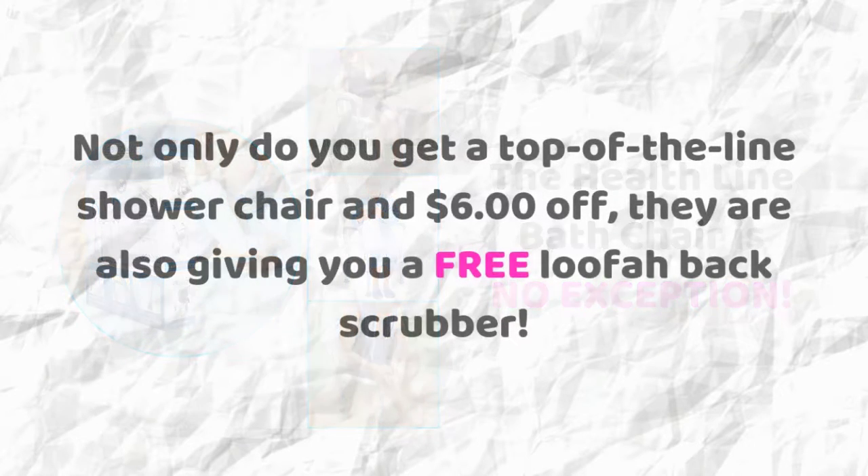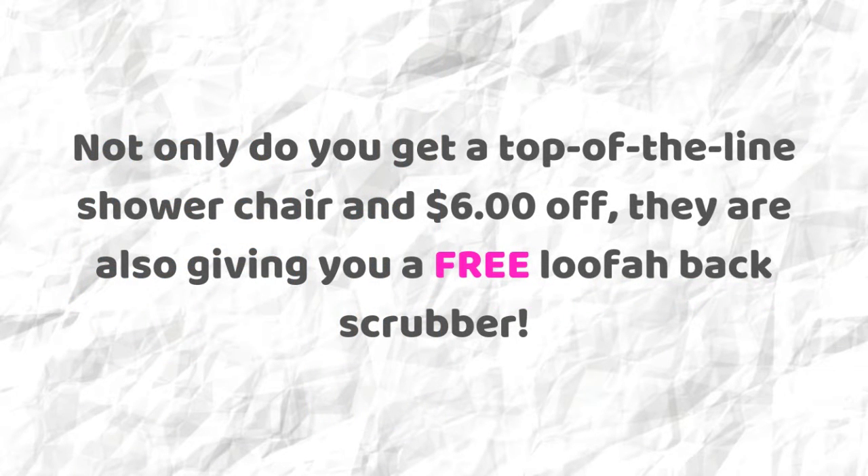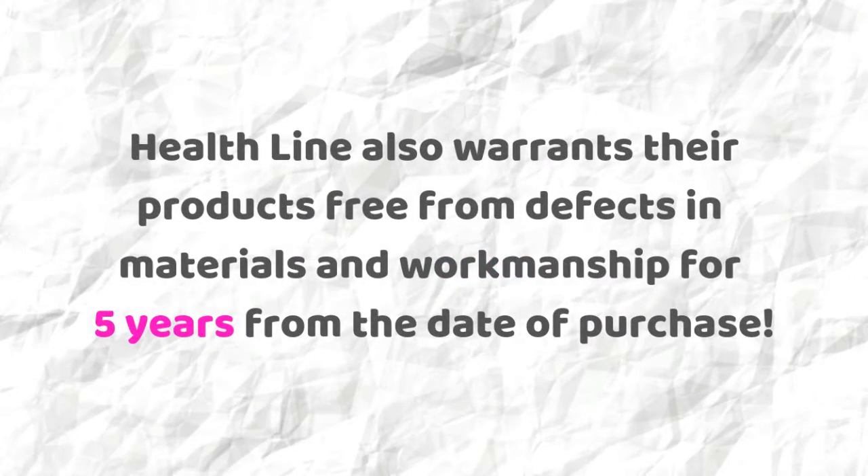Not only do you get a top-of-the-line shower chair and $6 off, they are also giving you a free loofah back scrubber. Healthline also warrants their products free from defects in materials and workmanship for five years from the date of purchase.